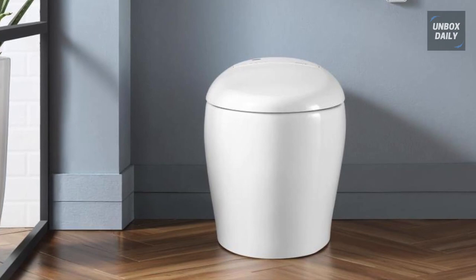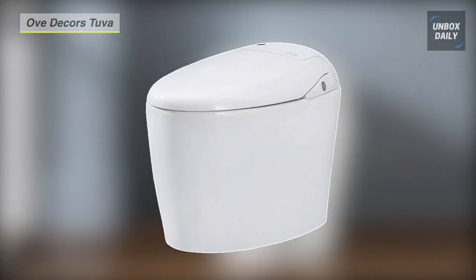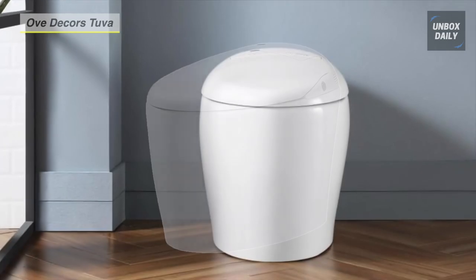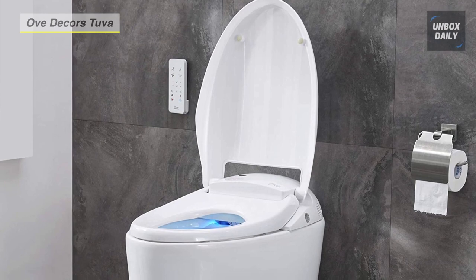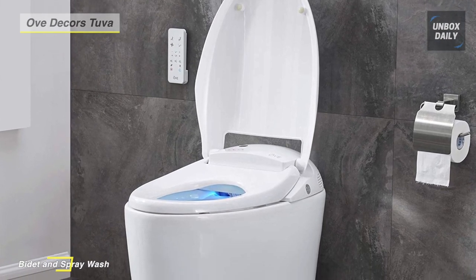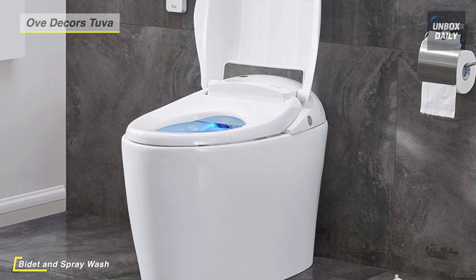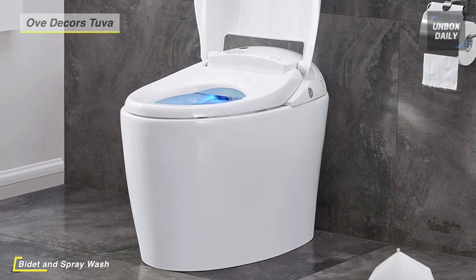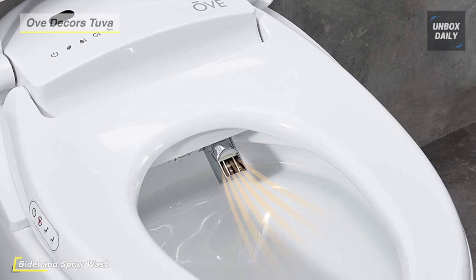Let's begin our list with the Ove Tuva tankless smart toilet. This toilet bidet combo seat will flush automatically on your departure to provide hands-free cleanliness as convenient as ever. You can choose from multiple settings for water sprayer pressure, heater, and dryer. Its tankless design offers an ultra slim look and means no waiting time between flushes.